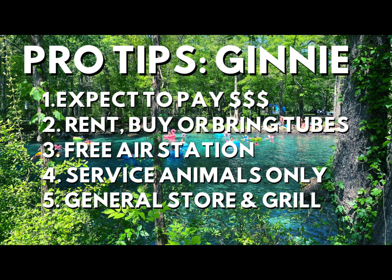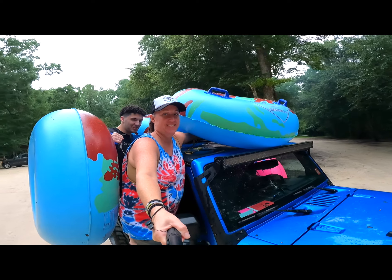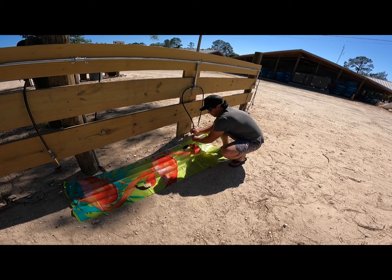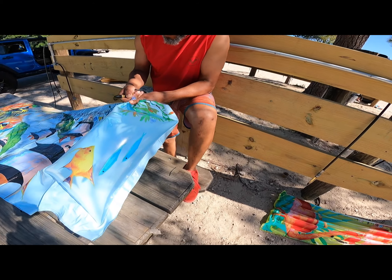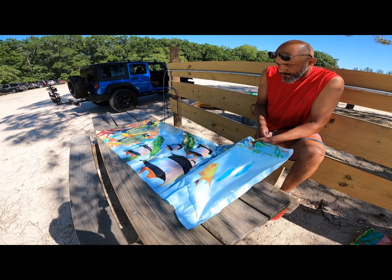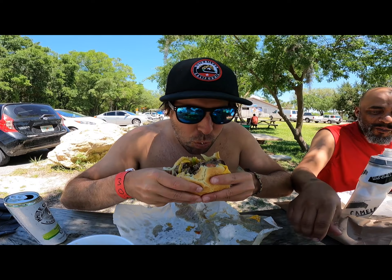Here are a few more pro tips for your trip to Ginnie Springs. Ginnie is one of the pricier springs in Florida, so expect to pay up. In the summer, an adult day pass will cost you $20 — it's five bucks for kids between five and twelve, and children under four are free. You can rent tubes right there in the park or bring your own. The general store also sells some tubes and rafts. There's a free air station right next to the general store — use it. I can't tell you how many times I see people huffing and puffing to fill their raft. Save those breaths for the whooping and hollering on the Santa Fe. Ginnie Springs has a strict no-pet policy — service animals only. There is a general store and grill; the food is pretty good too, but don't forget to pack a picnic of your own if you plan to be there late, as the grill usually closes at three o'clock.